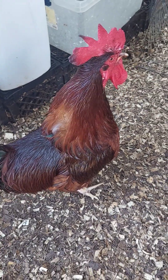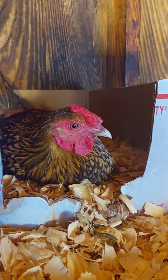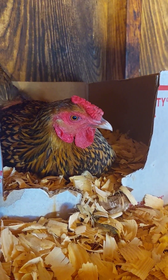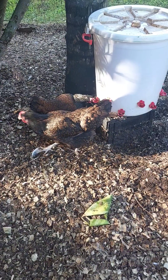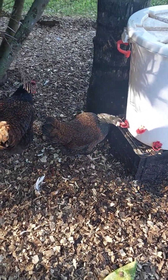They have flight feathers found on the wings and tail, which provide lift and control during flight. The filoplumes are hair-like feathers found among the contour feathers, often associated with sensing feather position and movement.